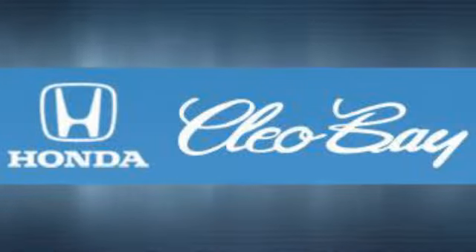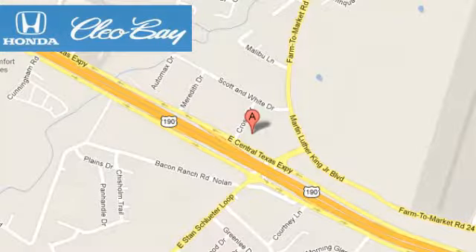Clio Bay Honda is one of the premier Honda dealers. We're conveniently located at 3907 East Sentax Expressway in Killeen, Texas.